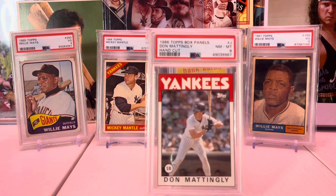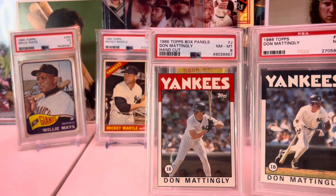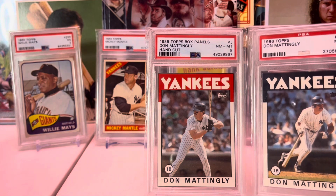1986 Topps box panels — this is a hand-cut card in a PSA 8. These are really, really tough. Even if you cut the card perfectly, there's often a lot of damage to the bottom of the box, and that's where these cards were. What I love about these is that it's kind of like a parallel and a variation in 1986, and they weren't really trying to do that then.